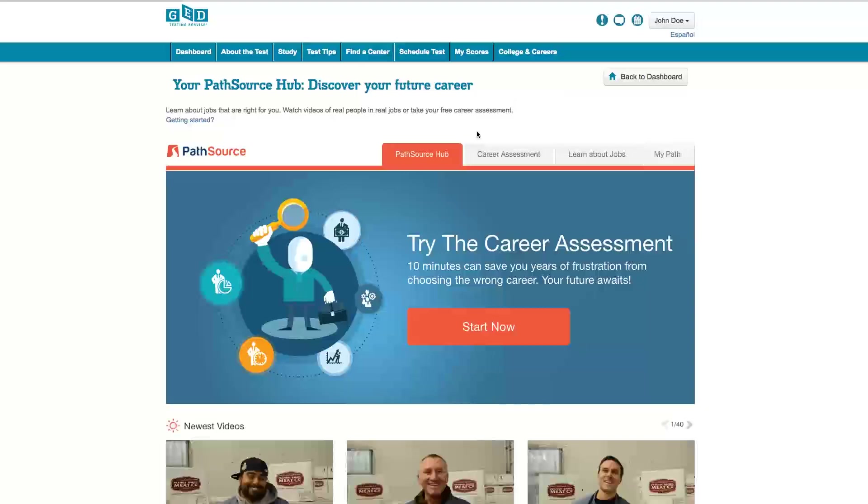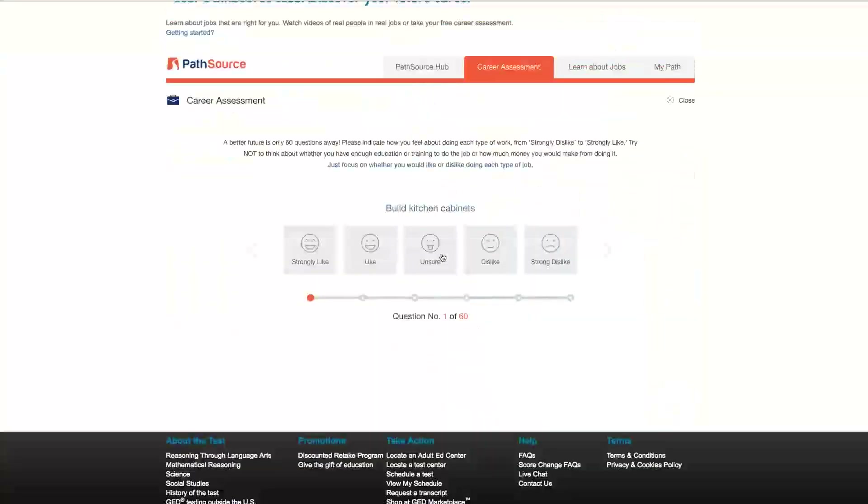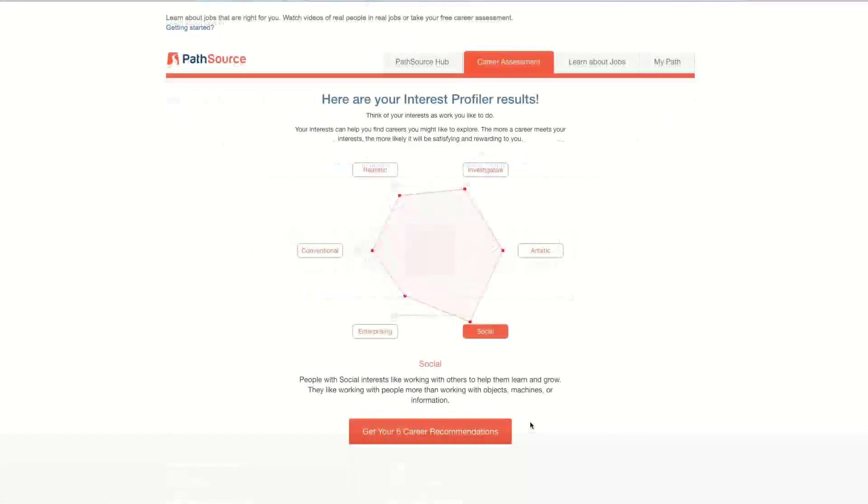Your first step is to take the career assessment. You'll answer 60 simple questions about what types of activities you're interested in. After you complete all 60 questions, you'll see the top six careers that are the best fit for you, based on your responses.